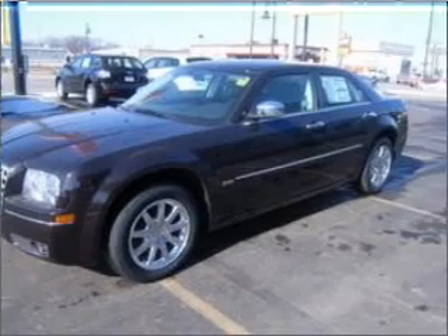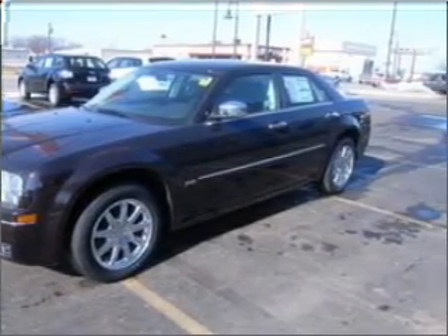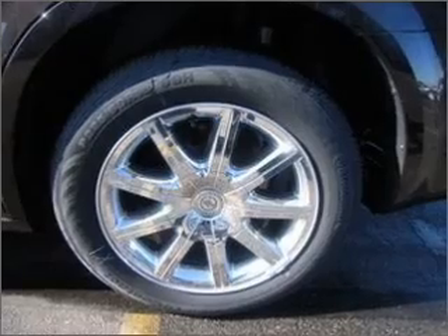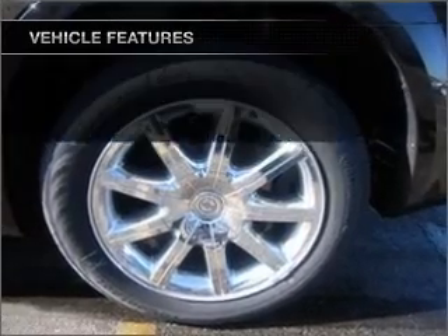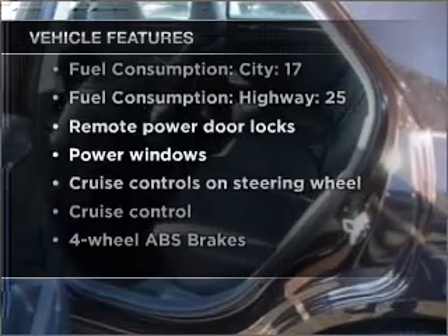Stand out from the crowd with premium wheels. Brake safely with the anti-lock braking system. Heated seats make cold weather driving more endurable, and with these notable features you won't want to miss out on the opportunity to own this amazing vehicle.